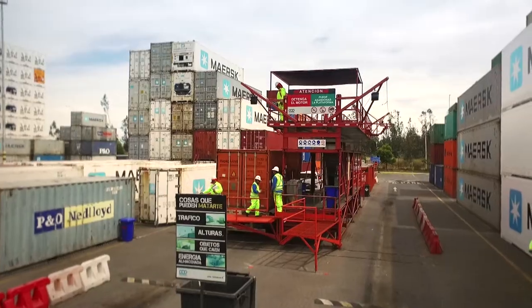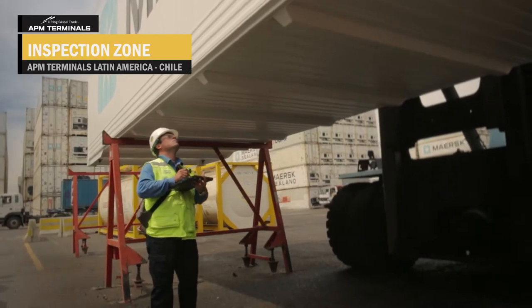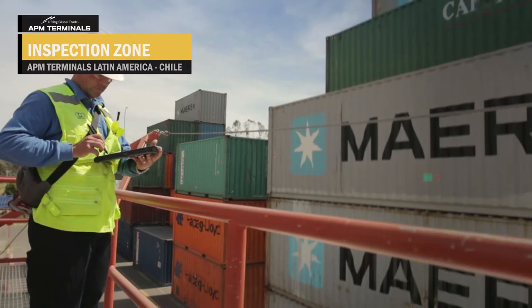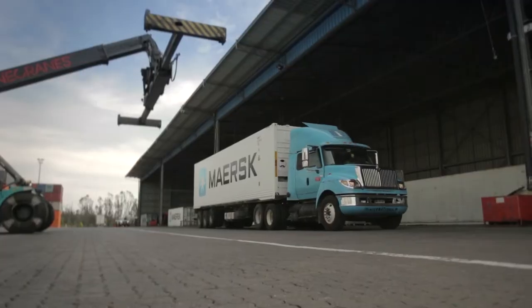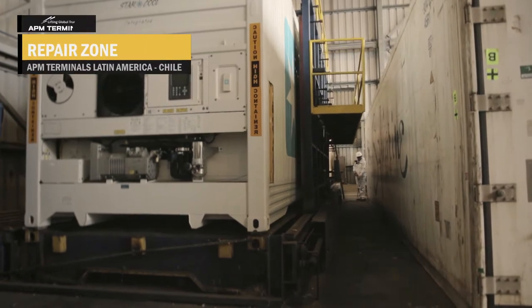Once the container enters, it is taken to the inspection sector and subjected to evaluation for possible damages, and eventually it is sent to repair according to the industry's international standards. This is where damaged containers are repaired by CONTAPSA's technicians and professionals.